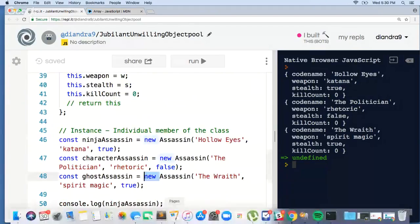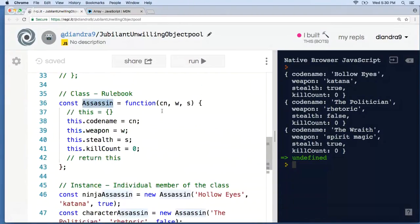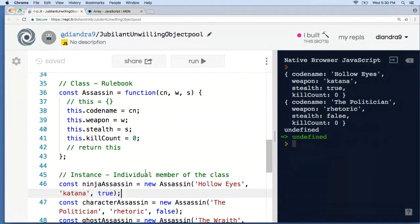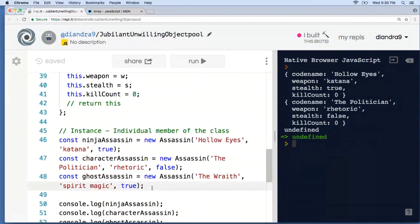Notice that if I get rid of new for my ghost assassin and just call Assassin on its own, JavaScript will interpret this as a regular function. Because it's a function, those things don't actually happen and we get no return value — our ghost assassin becomes undefined. So the short answer is: new is important. If we don't use new, it won't work. Make sure you use the new keyword whenever you're creating instances. With classes, it is critical to include that keyword because important stuff is happening behind the scenes.